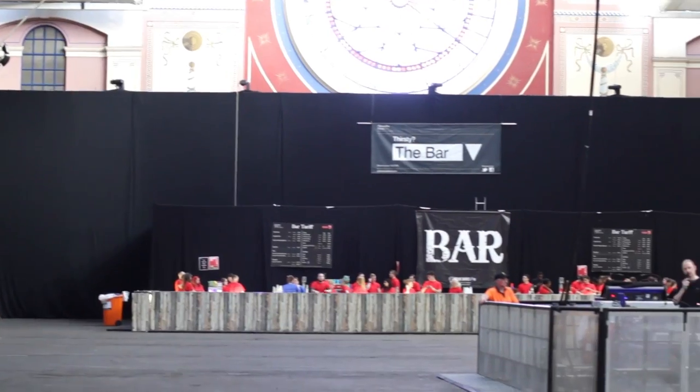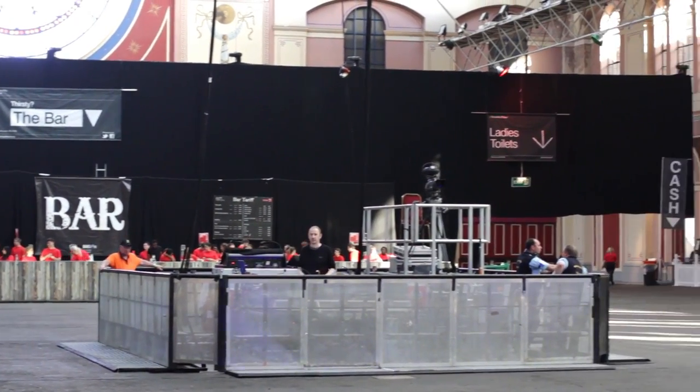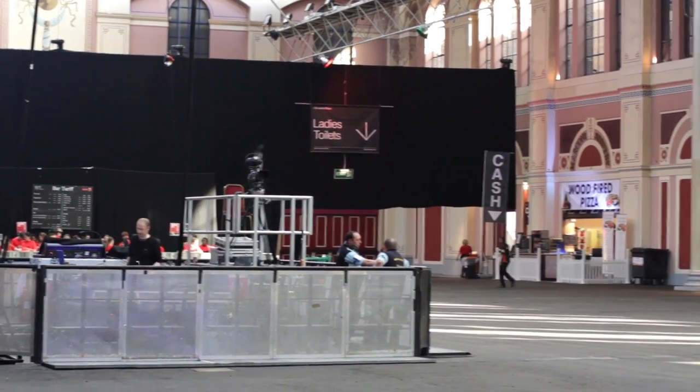Hi, my name is John Burton. I'm the front of house sound engineer for the Prodigy. We're here at London's Alexandra Palace on the second night of our two nights here. It's the last day of the tour before we head out into the summer festival season.